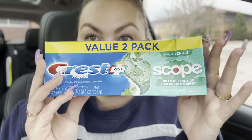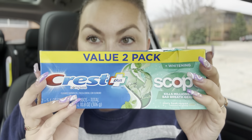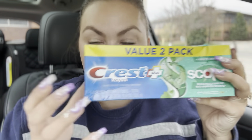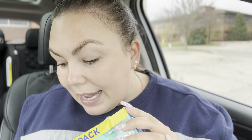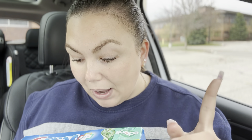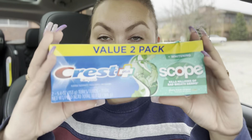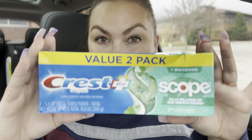Then I got some Crest toothpaste — the value two-pack of Crest toothpaste Plus Whitening. I got two big tubes and this was on sale for 38 cents off at the store. But I also had a $2 off manufacturer's coupon, making this big pack of toothpaste about $3. Okay, it gets better — I'll give you the full breakdown at the end.